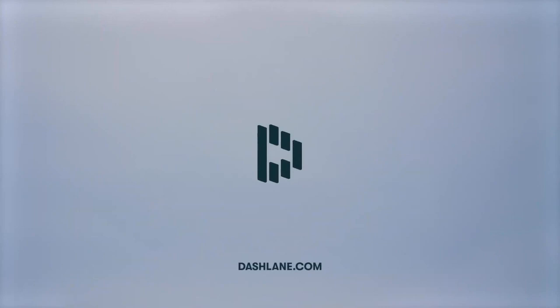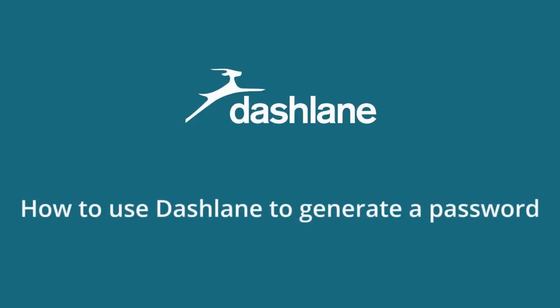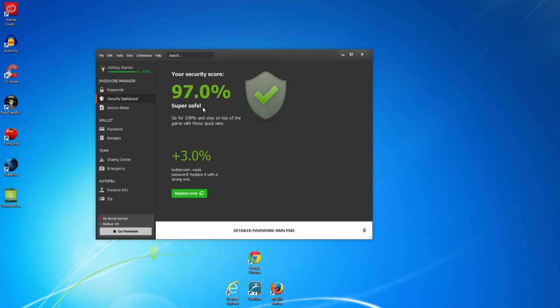This video will show you how to change your passwords to strong ones. If you go to the security dashboard area of your application, you'll notice your security score. To get a higher score and be safe online, you'll need to replace your current passwords with strong, randomly generated ones.